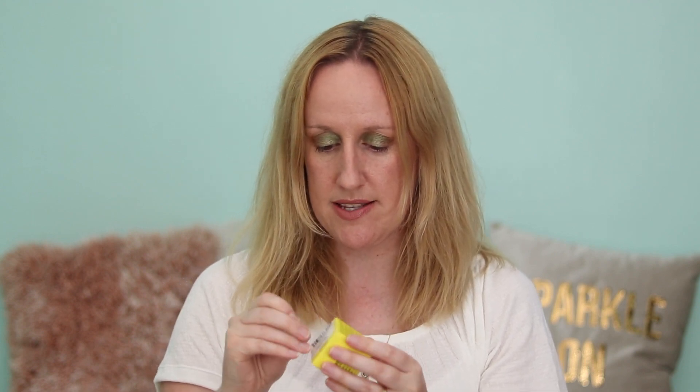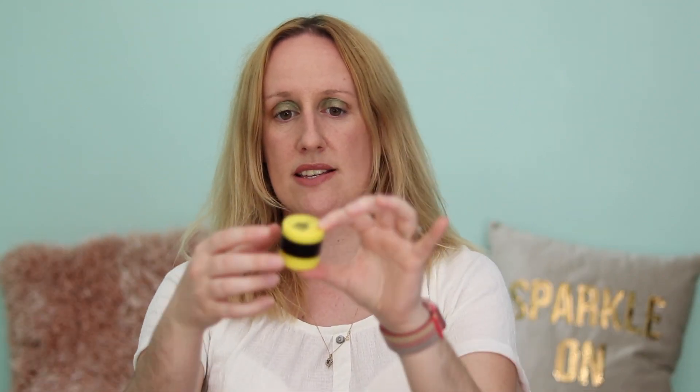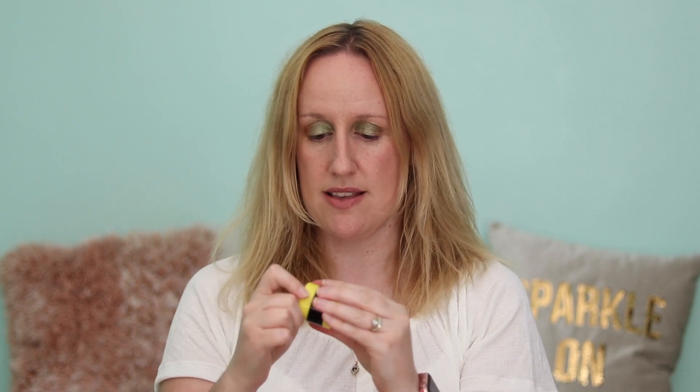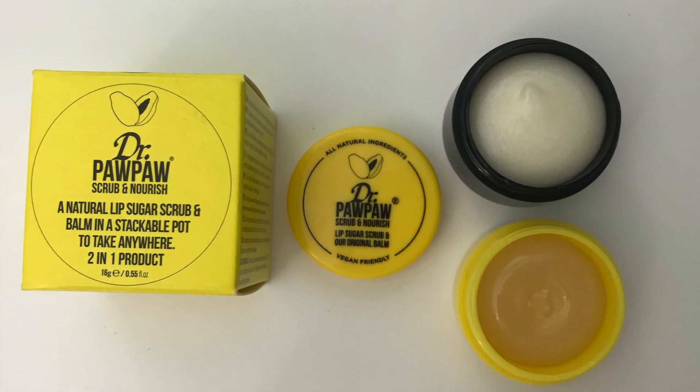Let's get into this and see what it looks like. We have the top, which is the scrub. Oh, that smells really nice! And then the bottom pot is the Nourish. The RRP for this was £8.95 and I paid £3.99.